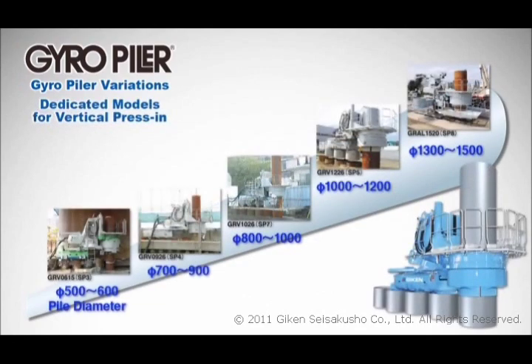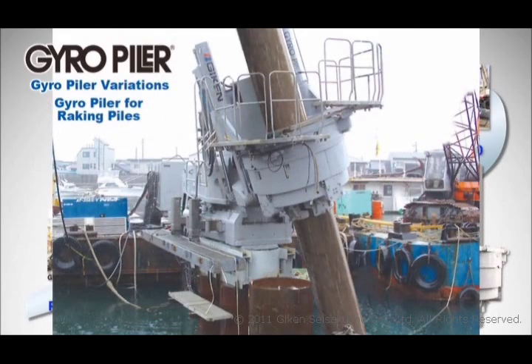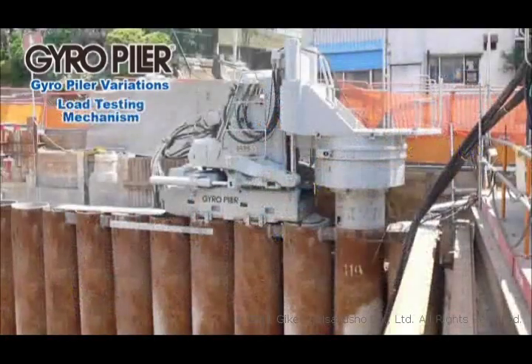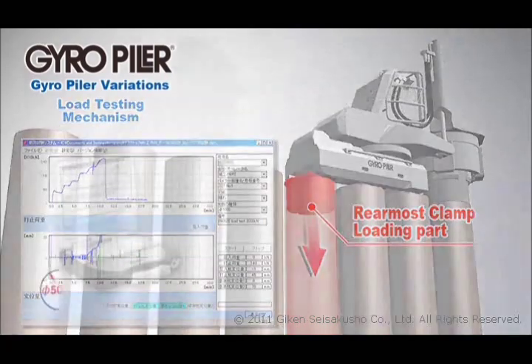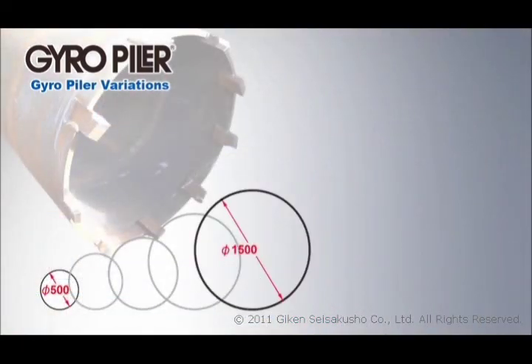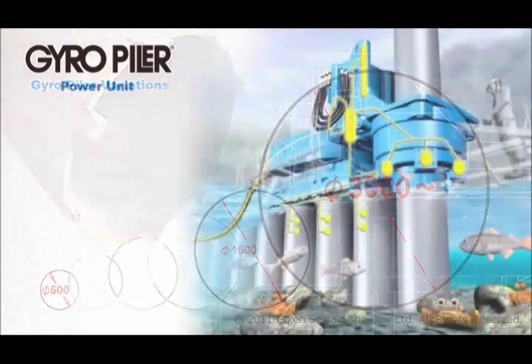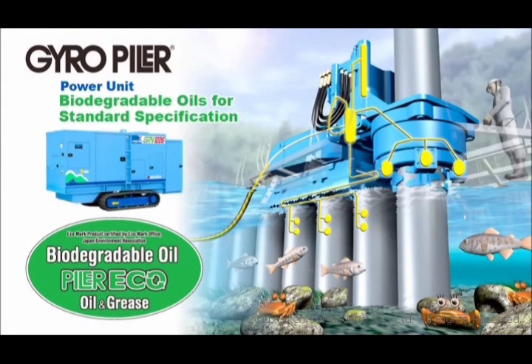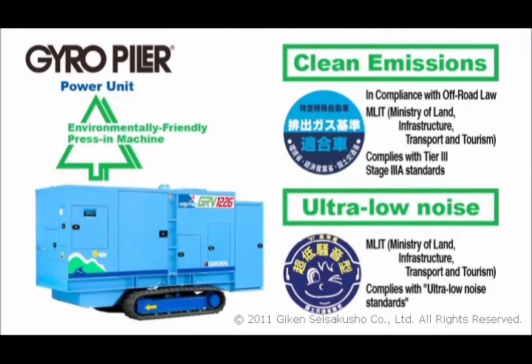There are various models of the gyro-piler besides the standard machine for general use: the gyro-clear piler for use in sites with limited overhead clearance; a laterally inclining gyro-piler capable of installing raking piles; and a gyro-piler fitted with a load mechanism for checking the vertical bearing capacity of piles during execution. Also under development is a gyro-piler capable of handling pile sizes from 500mm to 1500mm steel tubes and even greater diameters. Environmentally safe biodegradable oils are used in the hydraulic system, with exhaust gas control, ultra-low noise emissions and low vibration.